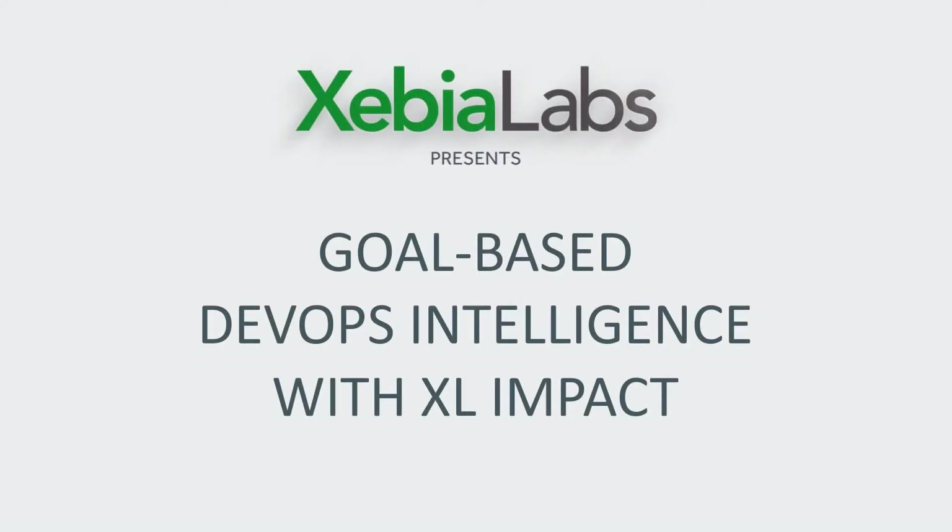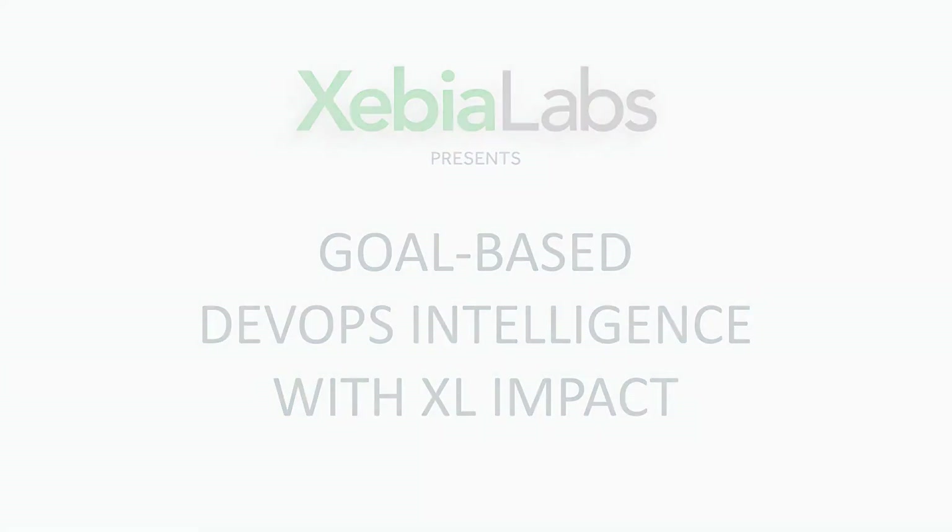Introducing XL Impact, the first goal-based DevOps intelligence solution that optimizes DevOps performance and measures the business impact of your DevOps initiatives.